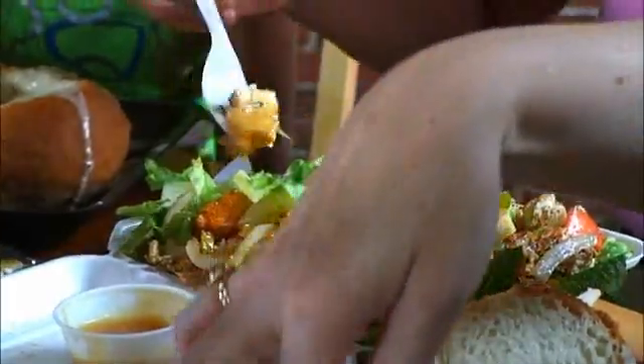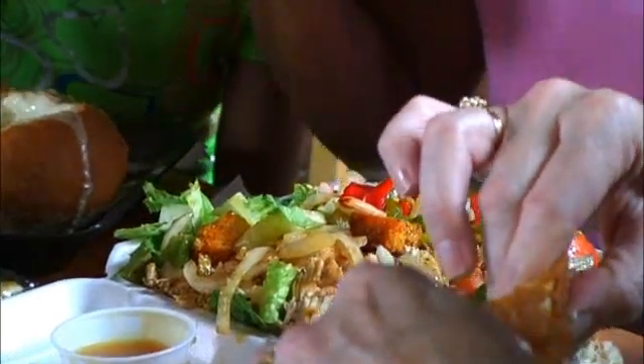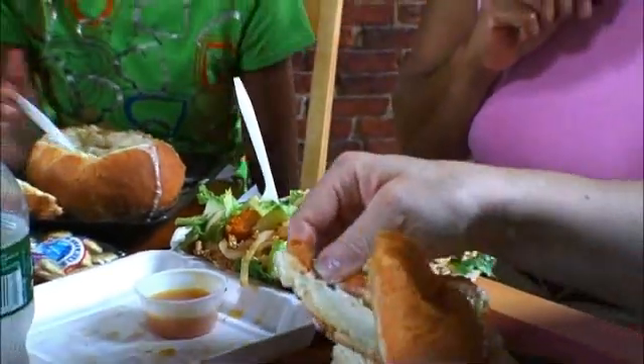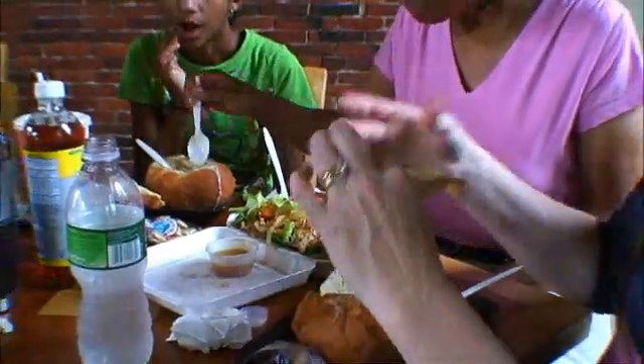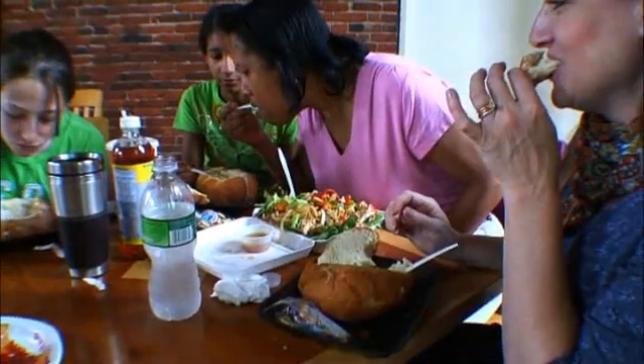And herein lies the problem: our stomachs are very crude detectors of how much we've eaten. As a result, we rely on other cues — the biggest one being our sight — to tell us how much we've had to eat. If there's still half a bowl of soup left, I'm still hungry. One of the reasons our stomach is a fairly crude measure is that we don't really pay much attention to it.